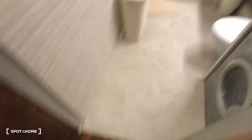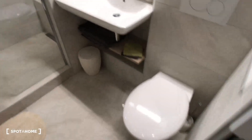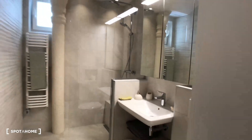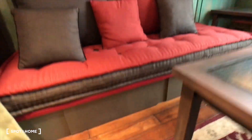Then there is a bathroom just right here — the washing machine, so that's nice, some storage, toilet, sink, mirror, and a big shower. It's very clean.